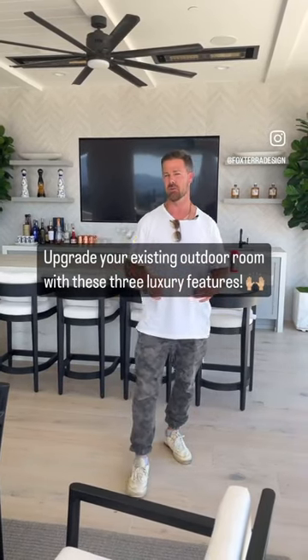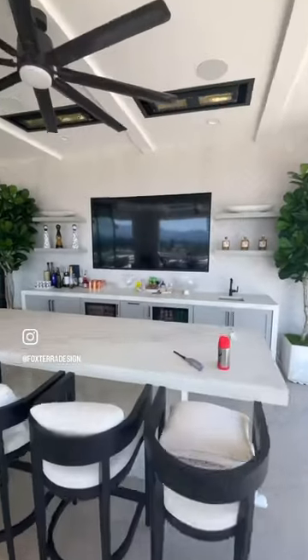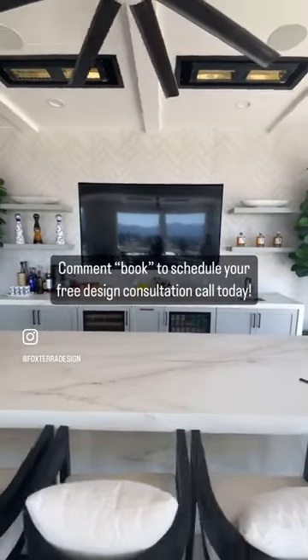If you have an existing outdoor room and you really want to upgrade it to the next level, here are three things to try. One: the ceiling — adding globe lights makes a big difference. Two: heaters, so you can use it when it's cold out. And three: adding a TV and bar gives it so much more potential for parties.